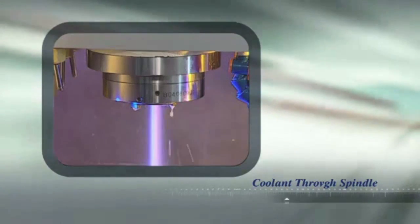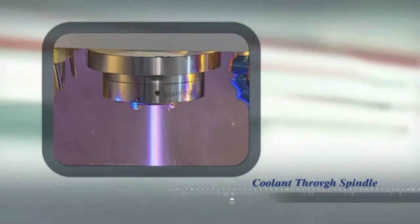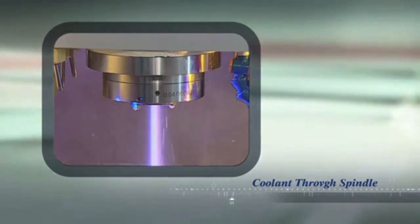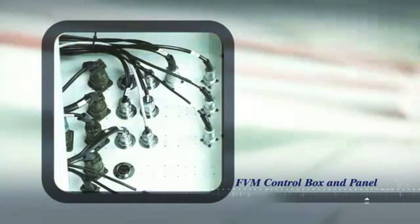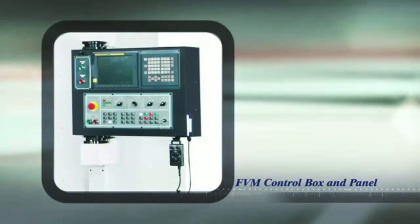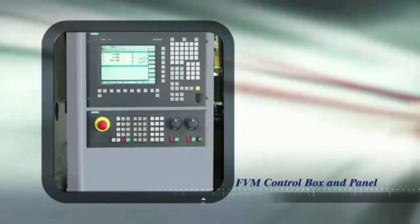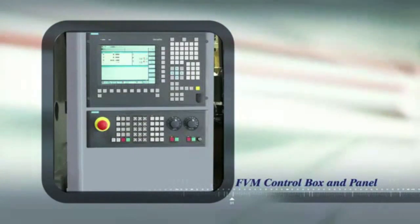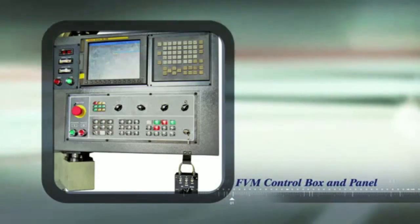Spindle jet cooling is standard to make sure that spindle thermal deformation is never an issue with the FVM. The control box on the FVM uses uniquely designed military-grade connectors, which ensure that no misconnections can be made even by inexperienced operators. Additionally, the control panel can be equipped with independent hand wheel controls for maximum operator convenience.